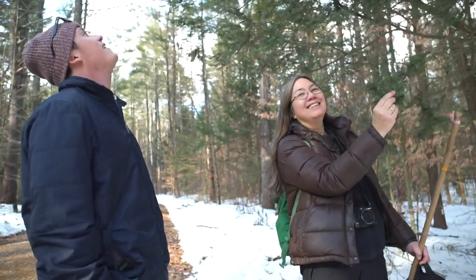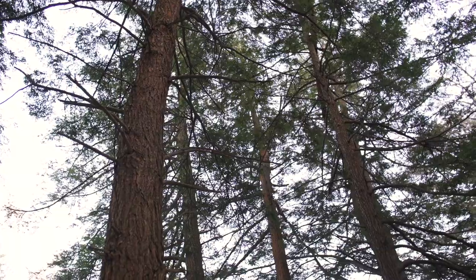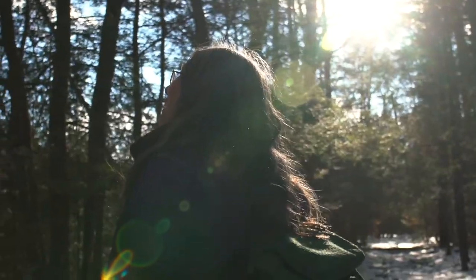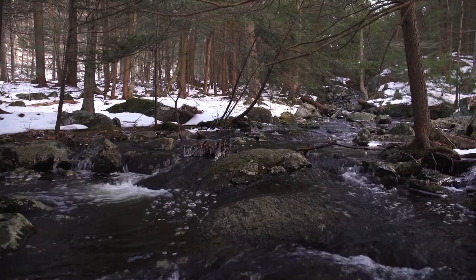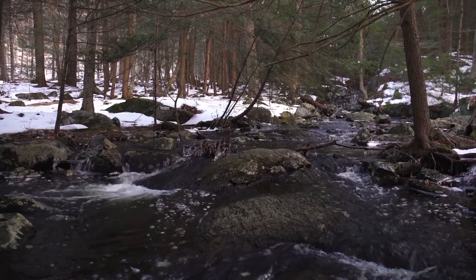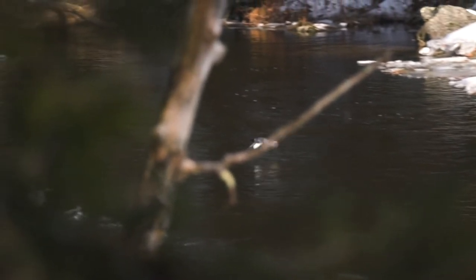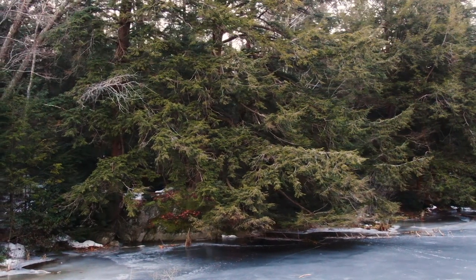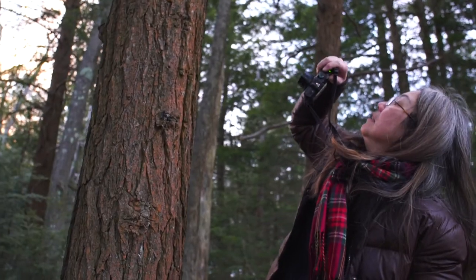So why should we be concerned with the well-being of hemlock trees? It's called the redwood of the East — it's a very long-lived tree. A lot of ecologists have determined that it's what they call a foundation species. It creates such a special ecosystem when it's a dominant tree, and so many insects, amphibians, birds, and mammals rely on the shelter and protection of these trees that it plays a very significant ecological role.